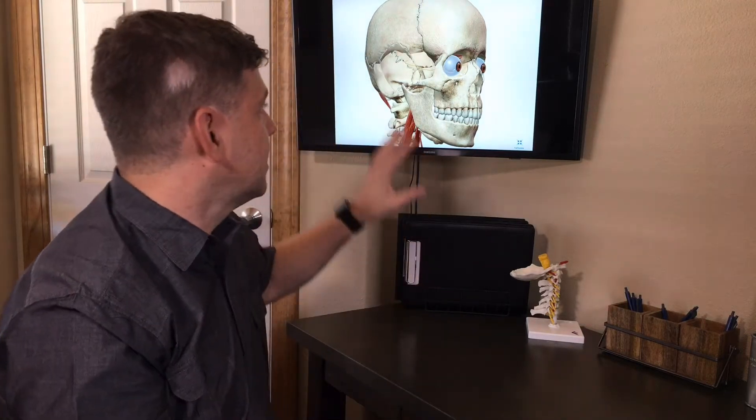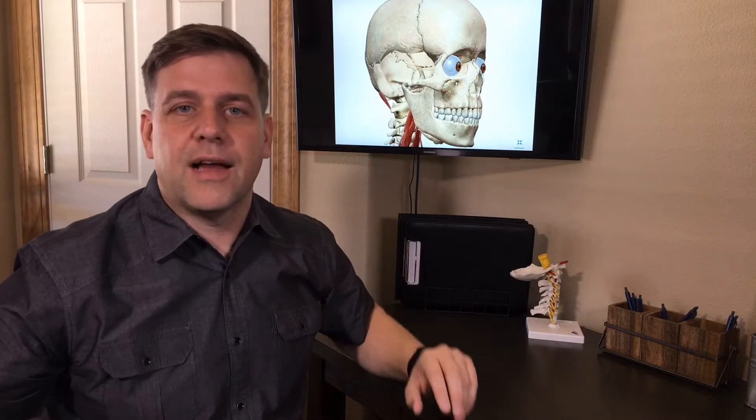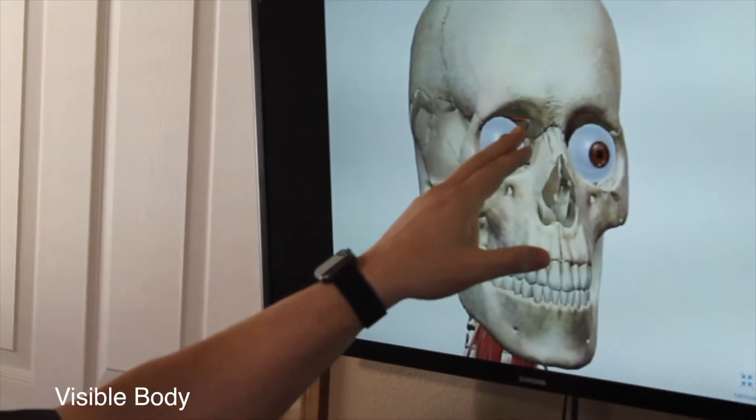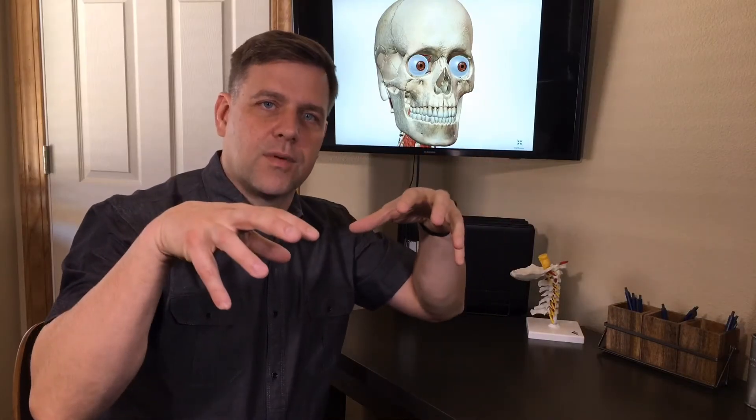We're going to be taking a look at the eye and the muscles around the eye. A very common problem is the muscle that controls rotating or bringing the eye inward.